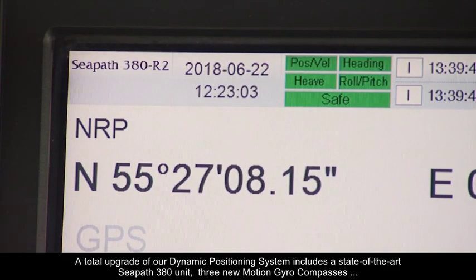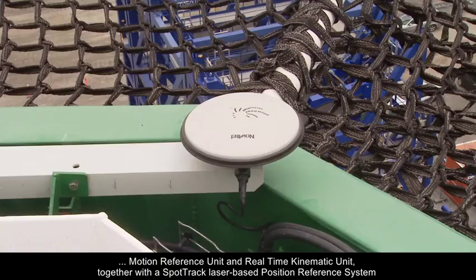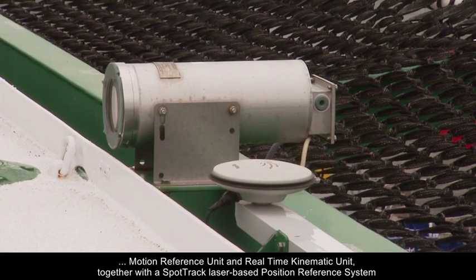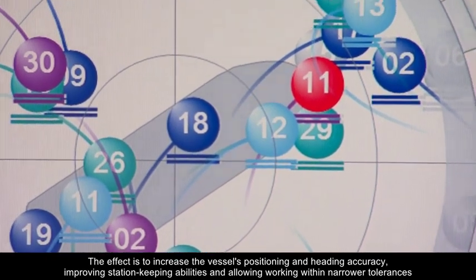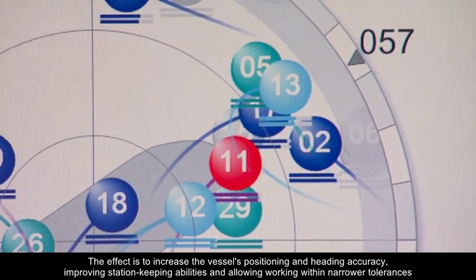A total upgrade of our dynamic positioning system includes a state-of-the-art C-Path 380 unit, three new motion gyro compasses, motion reference units and real-time kinematic units, together with the SpotTrack laser-based position reference system. The effect is to increase the vessel's positioning and heading accuracy, improving station-keeping abilities and allowing working within narrower tolerances.